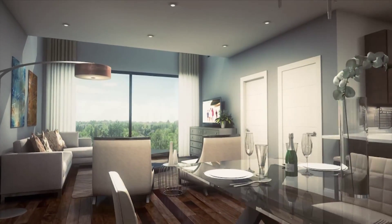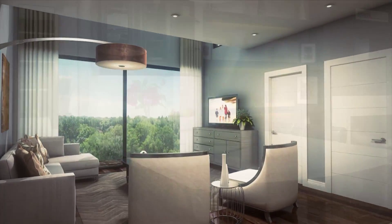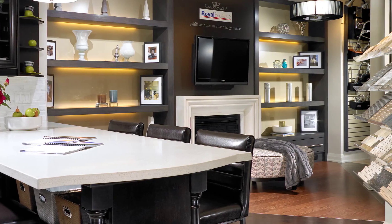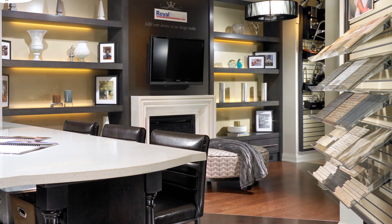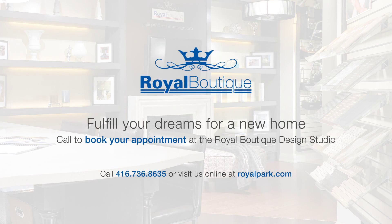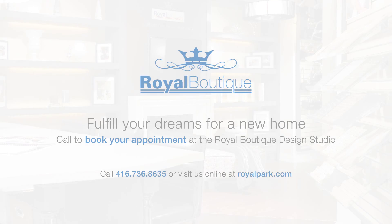Down to the very last detail, the Royal Boutique lets you be the master of your castle. From stone fireplaces to whirlpool tubs, everything you need to make your home your personal oasis is just a step away. Come and see the Royal Boutique for yourself. Your home, your dreams come true.